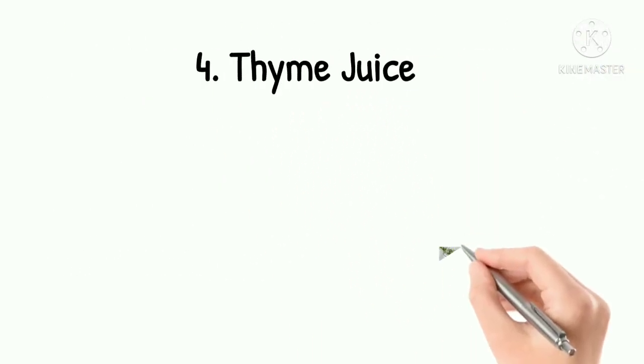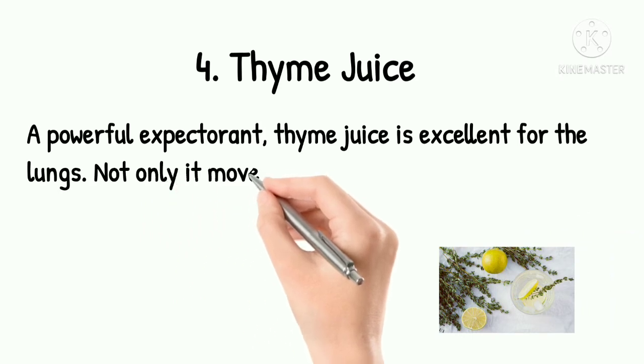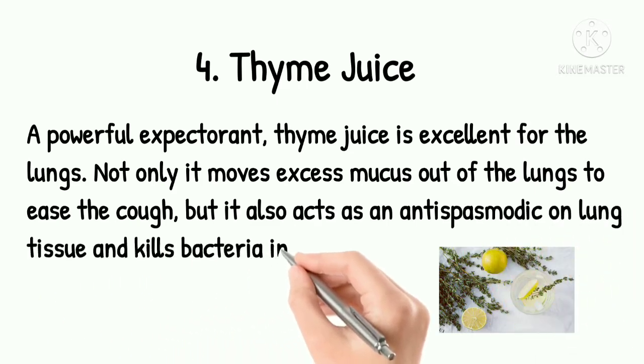4. Thyme Juice. A powerful expectorant, thyme juice is excellent for the lungs. Not only does it move excess mucus out of the lungs to ease the cough, but it also acts as an antispasmodic on lung tissue and kills bacteria in the lungs.